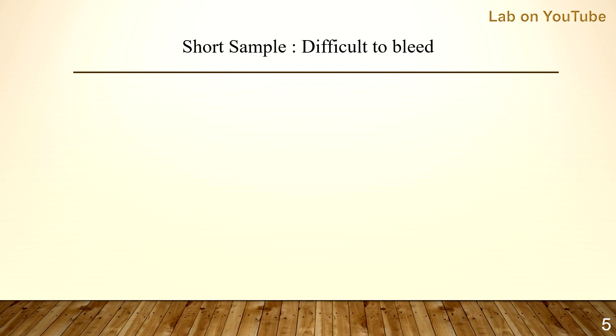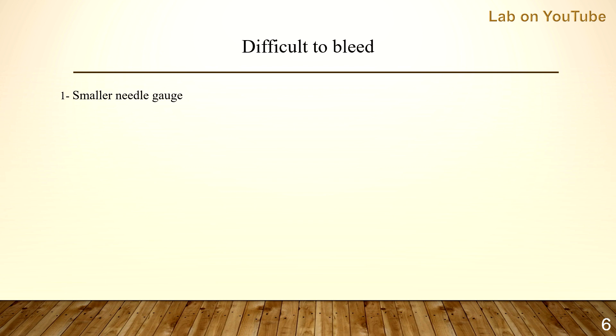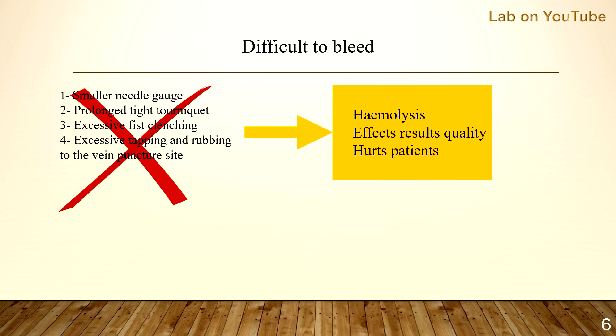Difficult-to-bleed patients include elderly patients with fragile veins, neonates, children especially obese ones, and other adults with difficult veins. The phlebotomist might try one of these practices or maybe all of them: smaller needle gauge, prolonged tight tourniquet, excessive fist clenching, excessive tapping and rubbing to the vein puncture site.